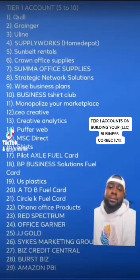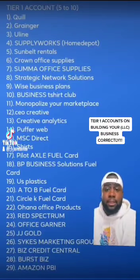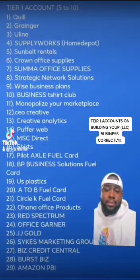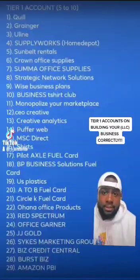You can start building — not only building your business correctly, but actually seeing results and getting the things that you want in your business, or something personal that you can put into your business. You need at least five to ten Tier Ones — let's say five to ten.